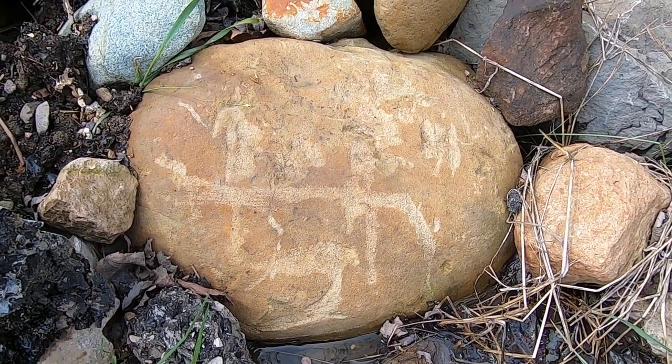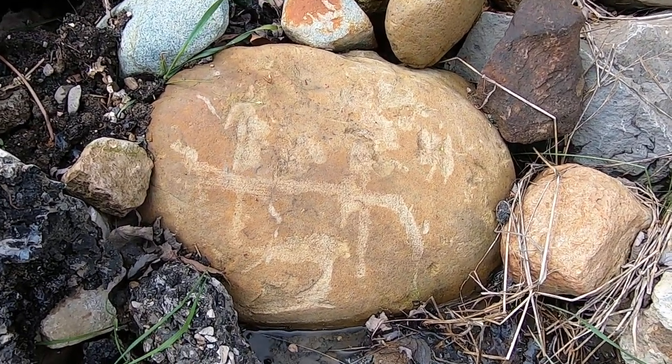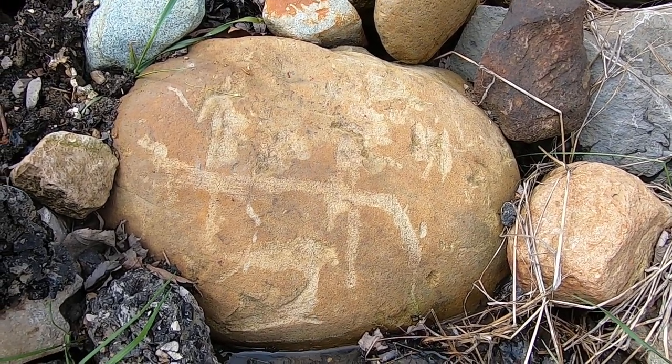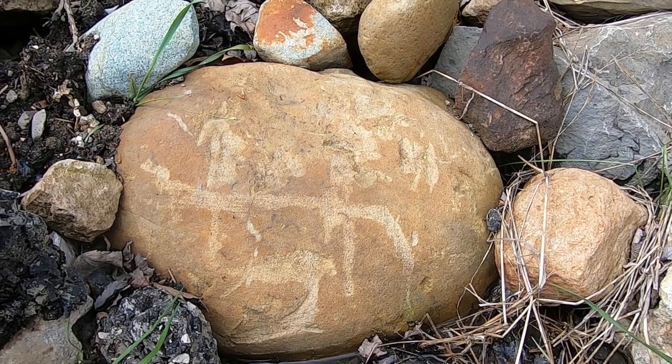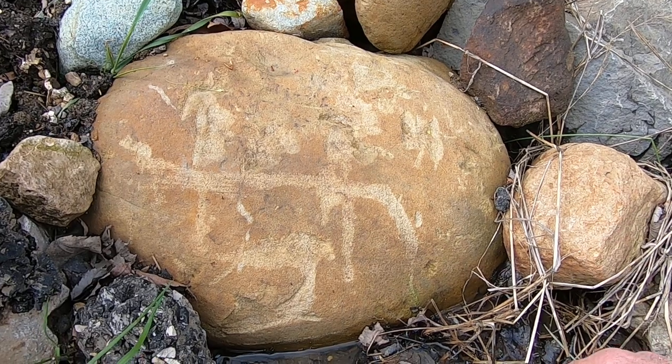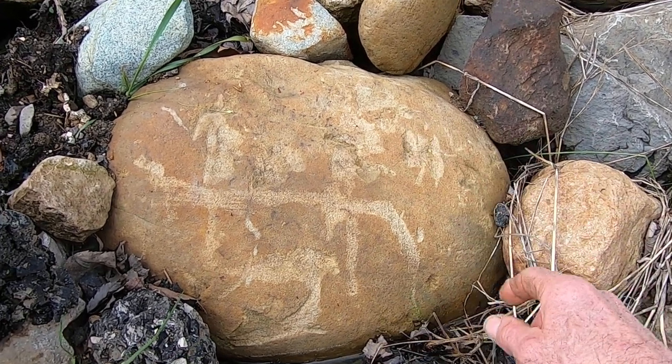I just wanted to show you this rock. This is a really good example. When I was in the field, people would bring stuff to me and say, oh, this rock has ancient writing on it, and look at these, they're like two swastikas, and yada yada. And this stone is a really good example.